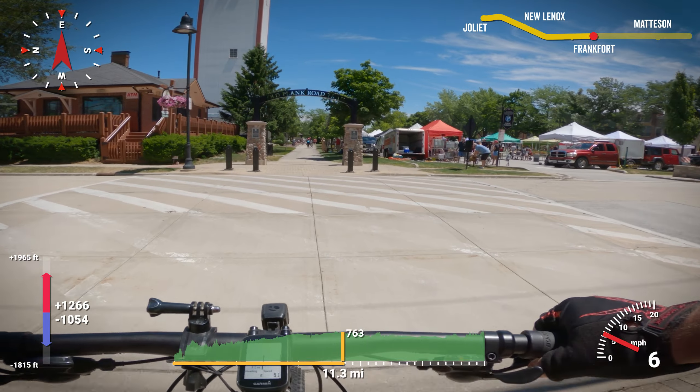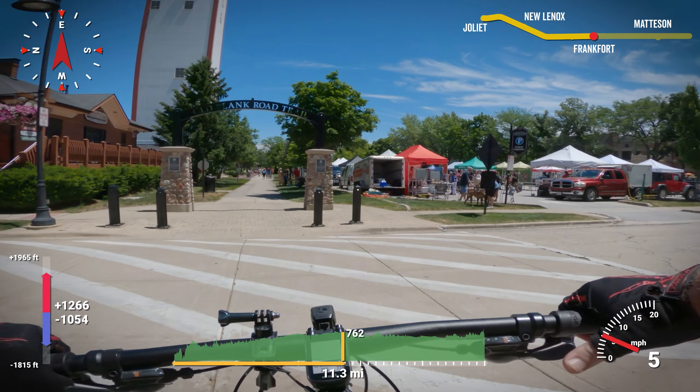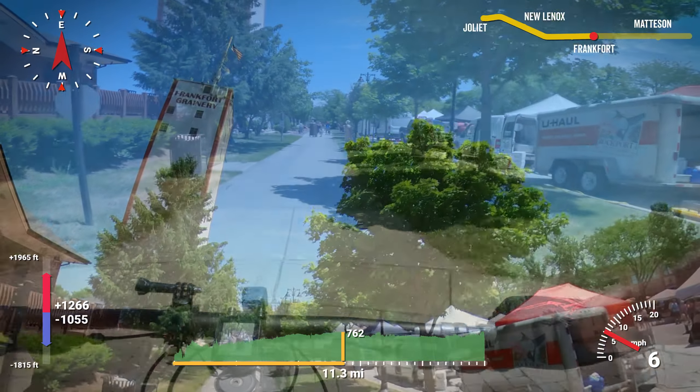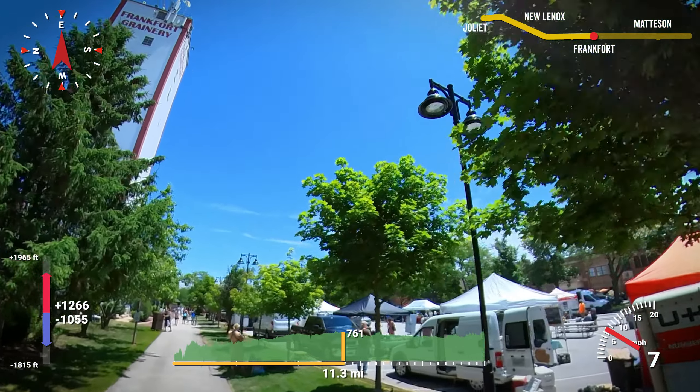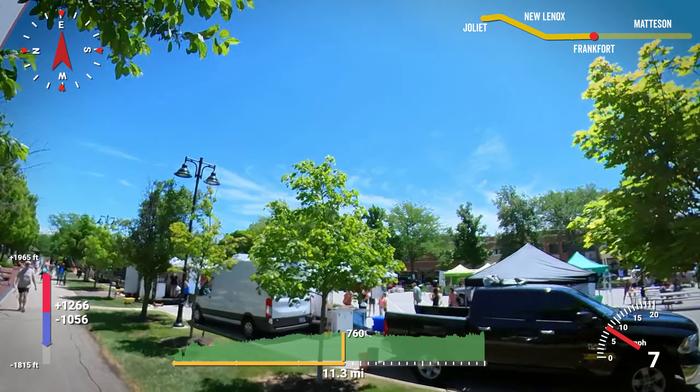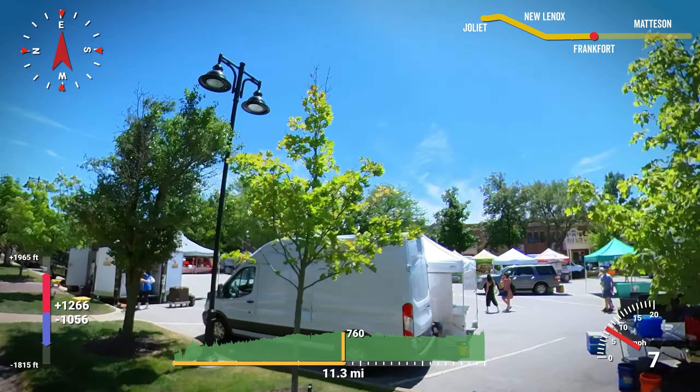The trail then goes right through downtown Frankfurt. It is a beautiful area filled with unique local shops and eateries. I happened to pass through during the weekly farmers market, and it was very crowded. I'm not sure if I was supposed to be walking my bike through here — I didn't see any signs saying to do so.